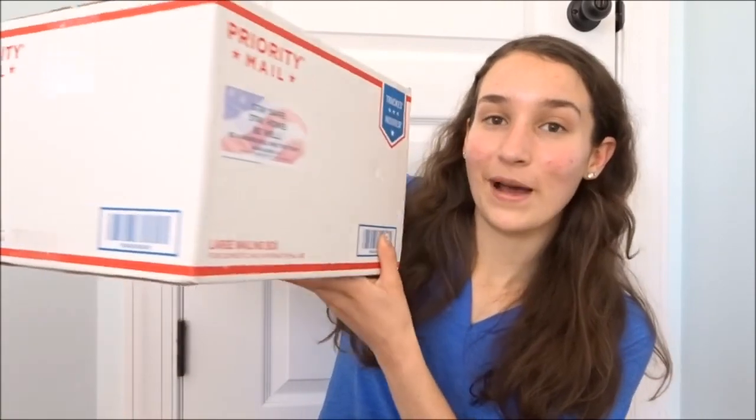As you guys can probably tell from the title, I am super excited because I just received this massive package — my 11 inch Wodent wheel. A lot of you were telling me I needed to get a bigger wheel in my 'getting my hamster' video. I had the 8 inch Wodent wheel for Rhino and they were saying I needed to upgrade, and I completely agree. He definitely needs an 11 inch — Syrians should get 11 inches.